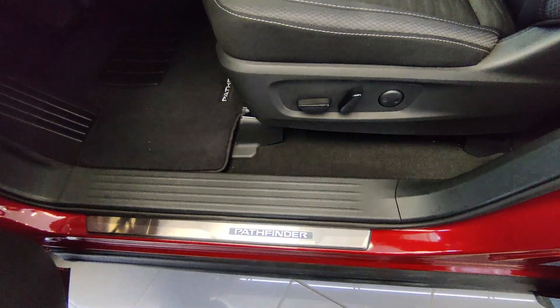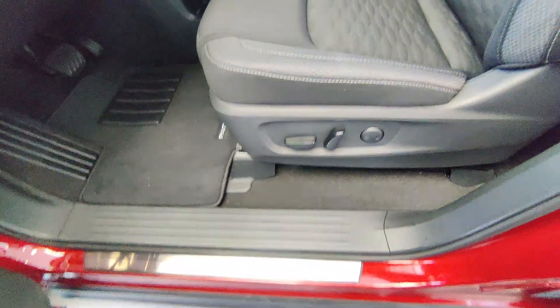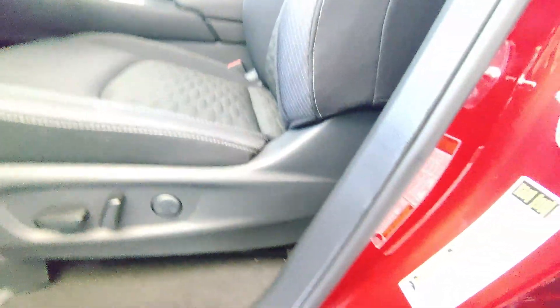This particular package comes with leather seating, and the driver seat features a 10-way power drive seat with two-way lumbar support for enhanced comfort during long drives.